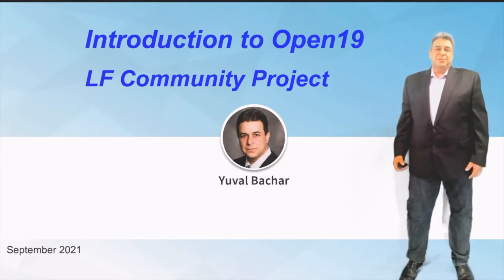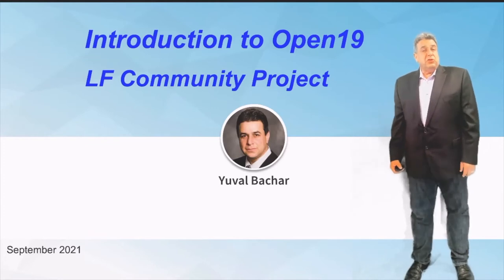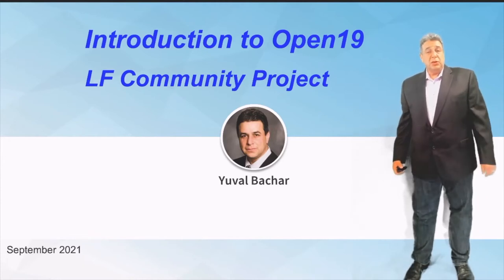Good afternoon, everyone. My name is Yuval Bahar and I'm an Open19 Fellow at the Linux Foundation. I'm here to introduce to you a new project which joined the Linux Foundation in 2021 called Open19.